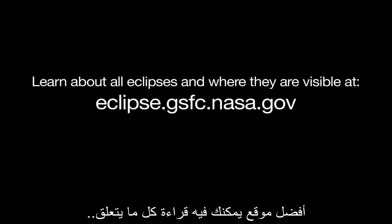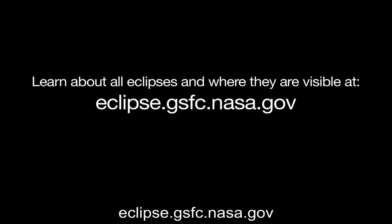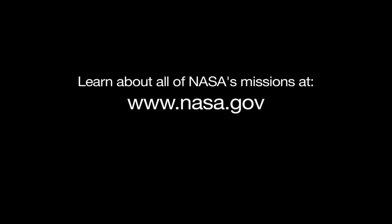The best place to find out about all eclipses and where they are visible is at eclipse.gsfc.nasa.gov. Learn more about where you can see the August 2017 eclipse in the U.S. at eclipse2017.org. And you can learn about all of NASA's missions at www.nasa.gov.